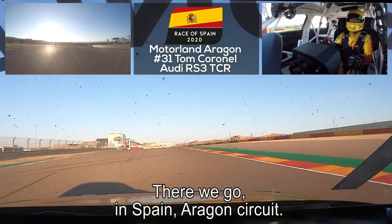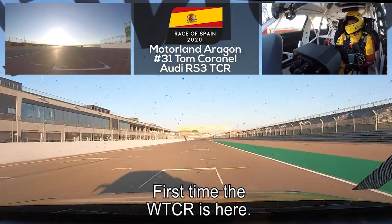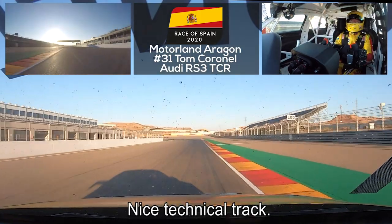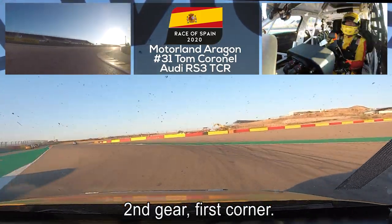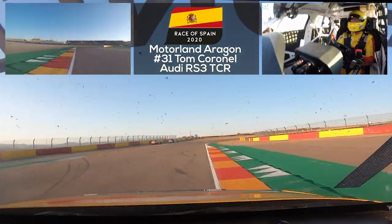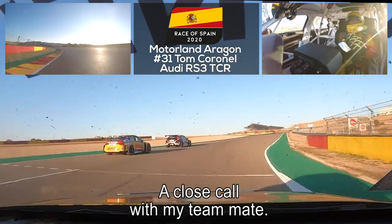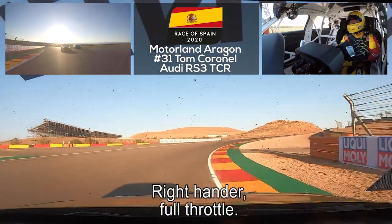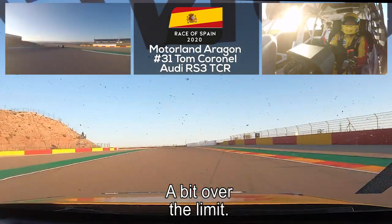In Spain, Aragon circuit — the first time the WTCR is here. Nice technical track: 110-meter braking zone into second gear for the first corner. Good move over the curb here; it was a close call with my teammate. Into the right-hander which is full throttle — a little bit over the limit, sorry guys.